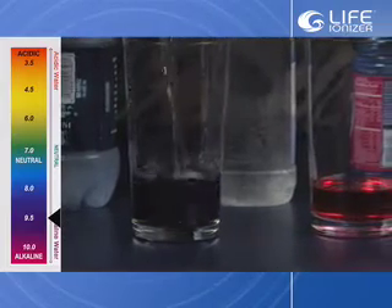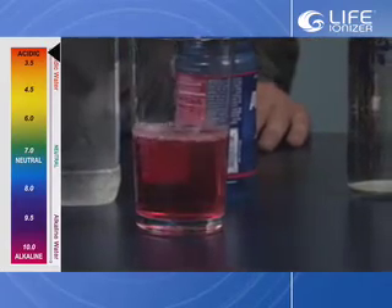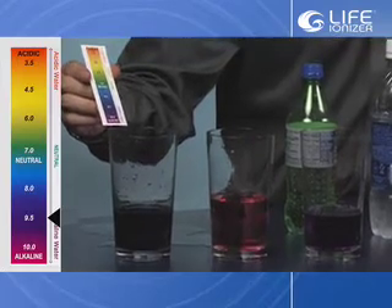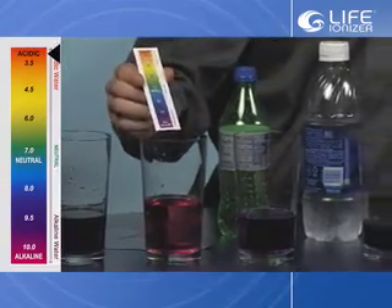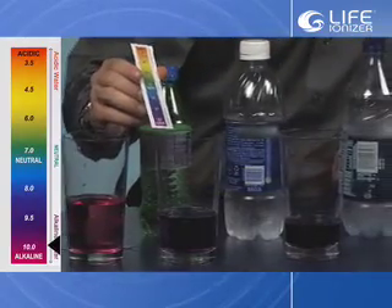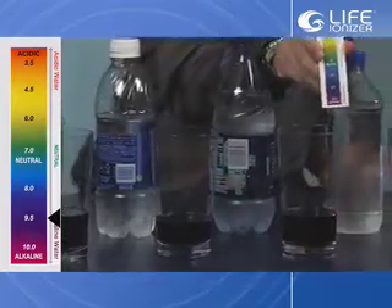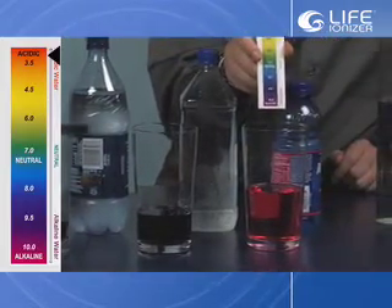The third bottle of water and the sports hydration drink are tested as well. Now we can see the tap water is at about a 9.5 to 10 pH using the alkaline water. The soda remains unchanged at about a 3 pH. The second bottled water is at about 10-plus pH, and the others are roughly at 9.5 pH. This one right here — the sports drink — is still a 2.5 to 3 pH.